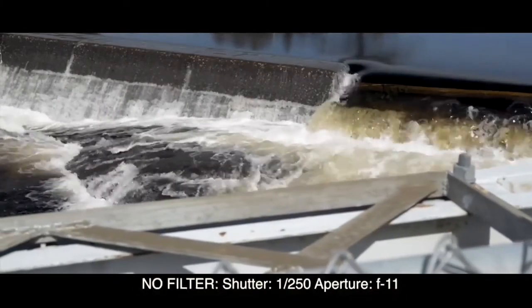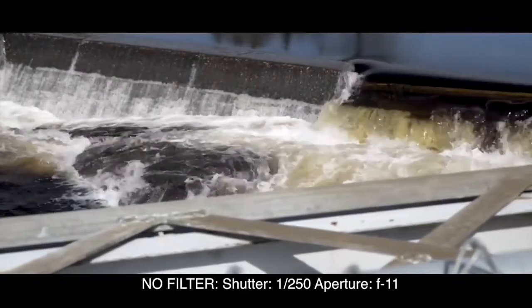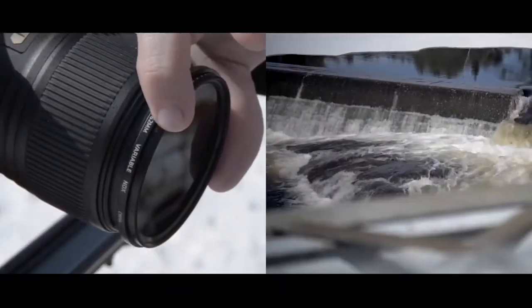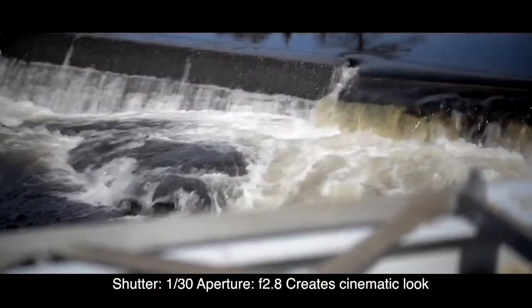My next favorite ProMaster product is our HGX Prime variable neutral density filter. It's a versatile and convenient way to cut the amount of light coming through my lens. When shooting video, I can reduce the light and open up to a wider aperture for the desired depth of field. When shooting photos, I can slow my shutter speed and have creative control over motion blur from a moving subject, like a waterfall. Marks along the ring make it easy to get consistent, repeatable results. It has 36 coatings and the same Repel-O-Max coating, making it resistant to fingerprints, smudges, and water.